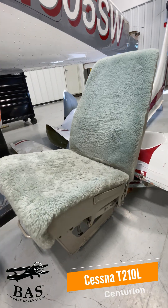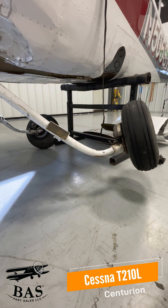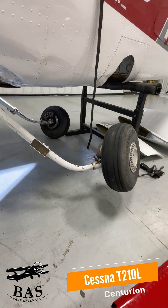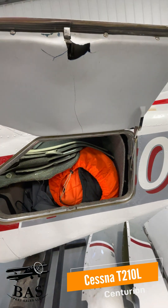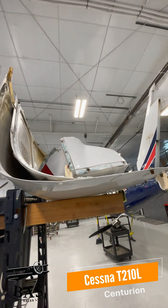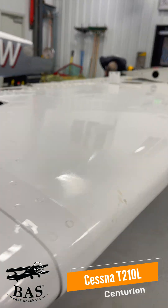We're gonna get all the seats and interior components, the left and right control wheels, the main gear assembly and components, wheels and brakes, cabin doors and components, the baggage door, upper and lower tilings, rudder, flap, ailerons, and the wing assemblies. If you have 210 needs, now's the time to call.